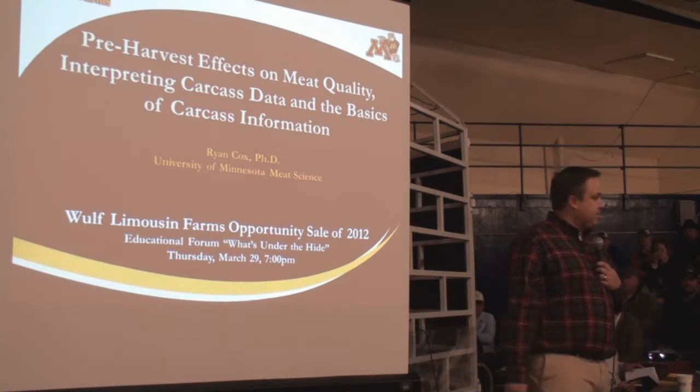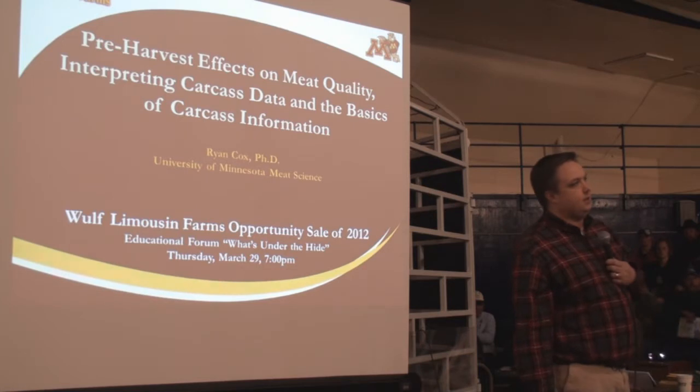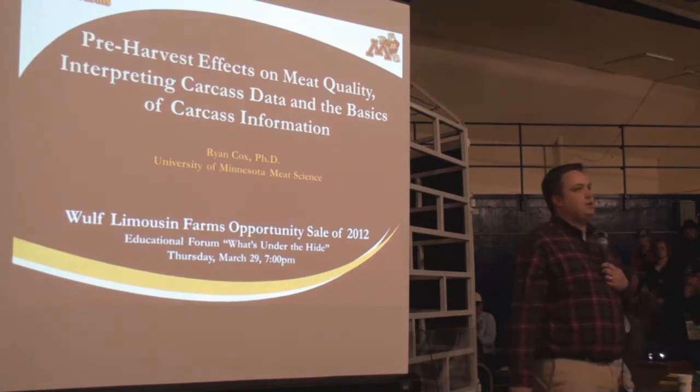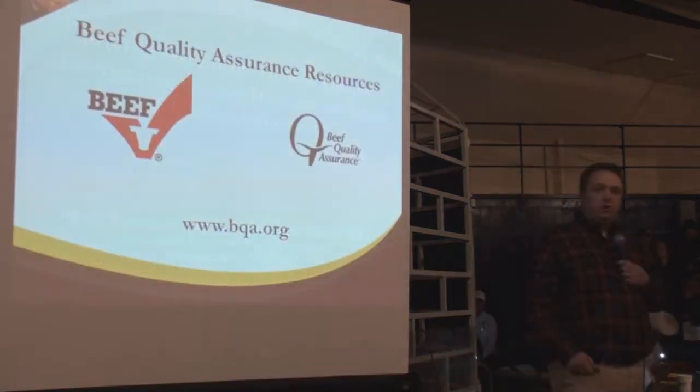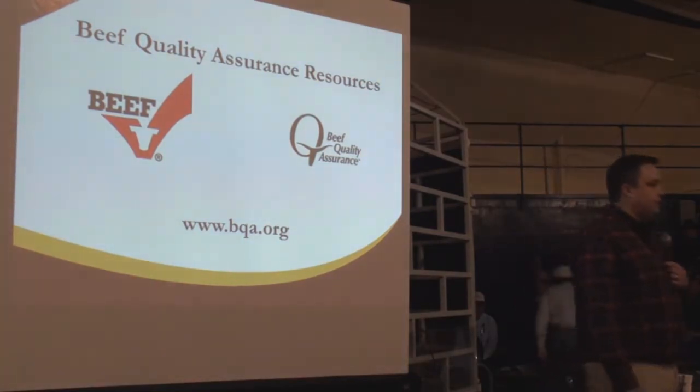What I'm going to talk about very briefly this evening is the nuts and bolts, the fundamentals of getting the hide off and understanding those acronyms — things like REA, PYG, and KPH — getting back to the basics of what the carcass is and how it's evaluated. With my title including the phrase pre-harvest quality, I'd be remiss without mentioning Beef Quality Assurance.